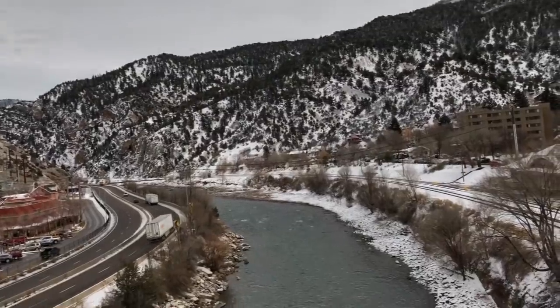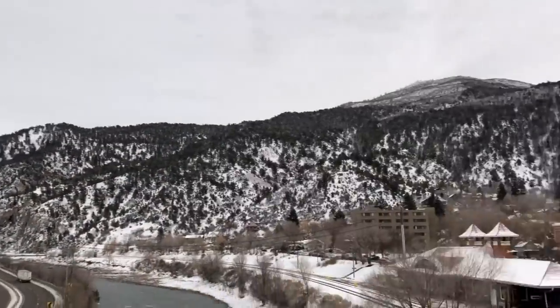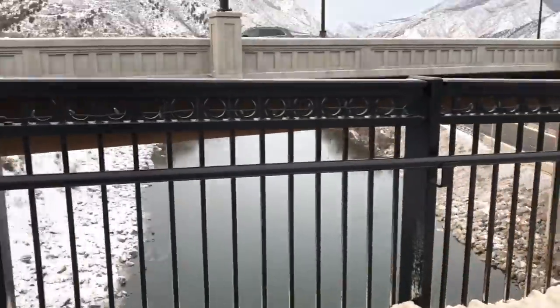We're walking to the hot springs now, crossing the Colorado River. We'll be there shortly. I'm excited — Tova is excited too! We're headed to the hot springs and the view is beautiful.